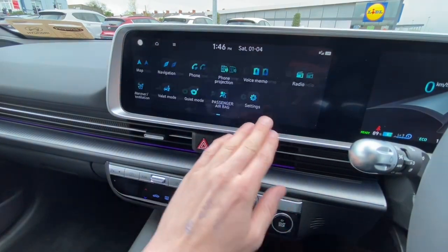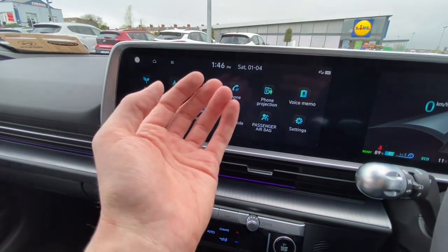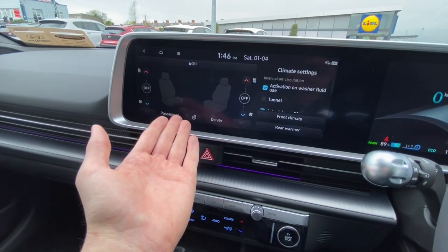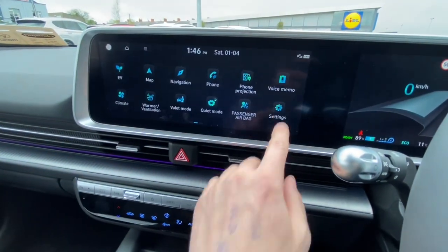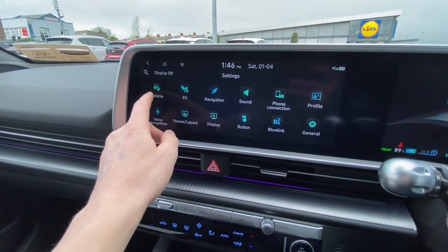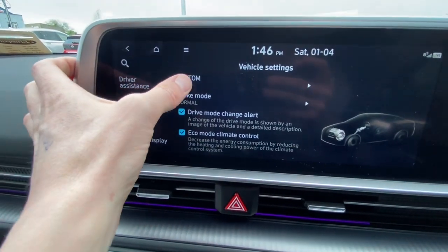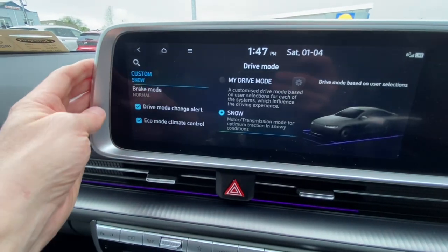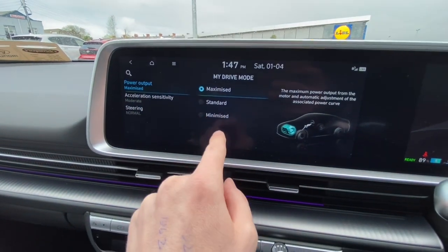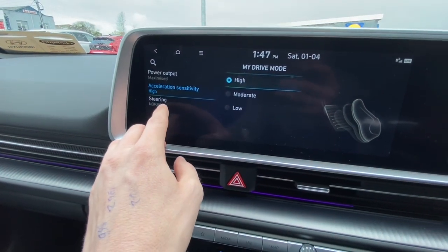This screen needs its own video really. It covers map, navigation, phone, Apple CarPlay and Android Auto projection, voice memos, seat heaters and ventilation controls. The big settings menu is where you change everything, including driver assistance features and drive mode customization — you can set your own drive mode with power output at max, standard, or minimized, throttle sensitivity to high, and steering to normal or sport. You can also set sporty or normal regenerative braking.